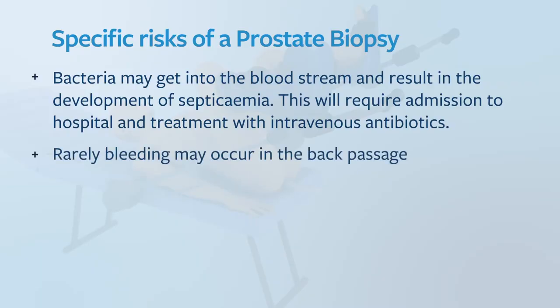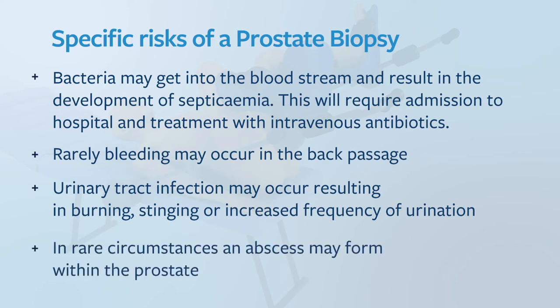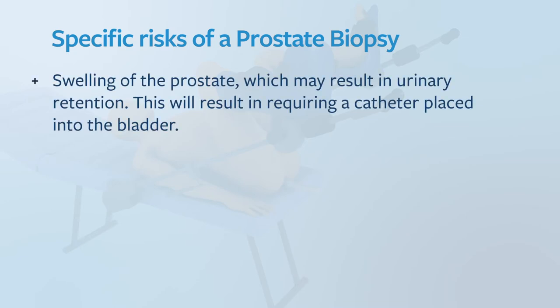Bleeding may occur in the back passage. Urinary tract infections may occur resulting in burning, stinging or increased frequency of urination. In rare circumstances an abscess may form within the prostate. Swelling of the prostate is not uncommon and may result in urinary retention. This may require the insertion of a catheter on a temporary basis until you're able to urinate again.